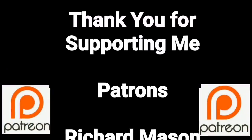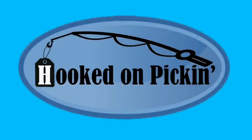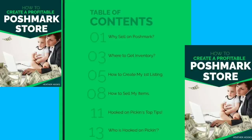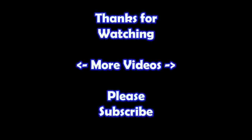You guys are a true blessing in my life — thank you so much for helping me put this content out there. If you'd like to support me, please consider joining my Patreon page — check the link below. Would you like to make tons of money selling on Poshmark? Check out my new ebook, 'How to Create a Profitable Poshmark Store' — covering where to get inventory, how to create listings, how to sell, and my top tips. Go to hookedonpickin.com or click the link in the description. Thanks for watching — subscribe and check out my other videos!